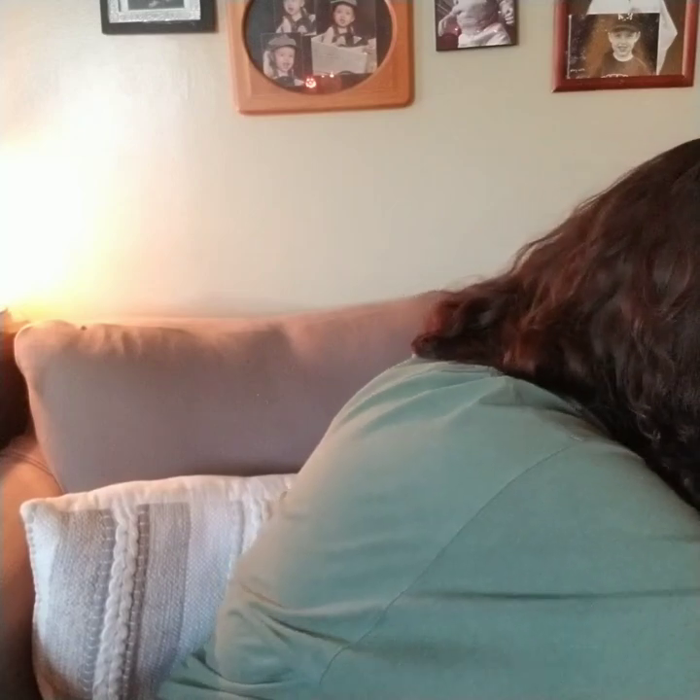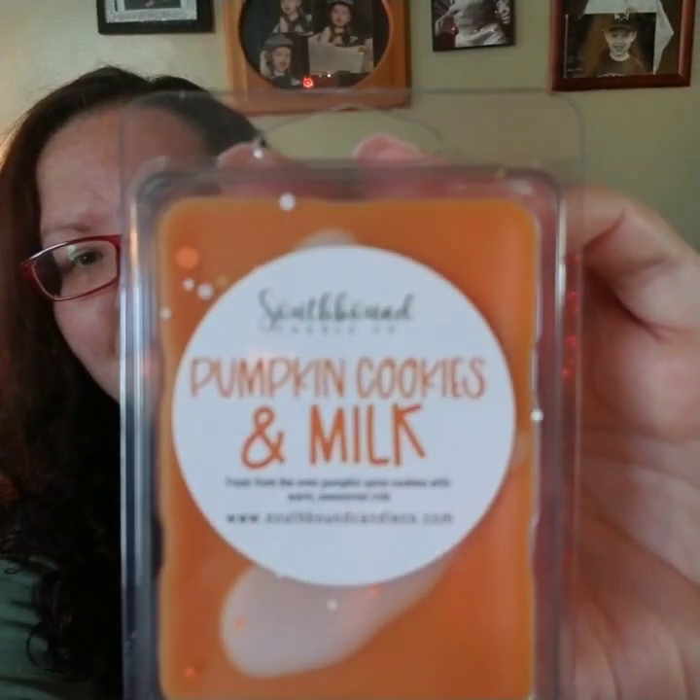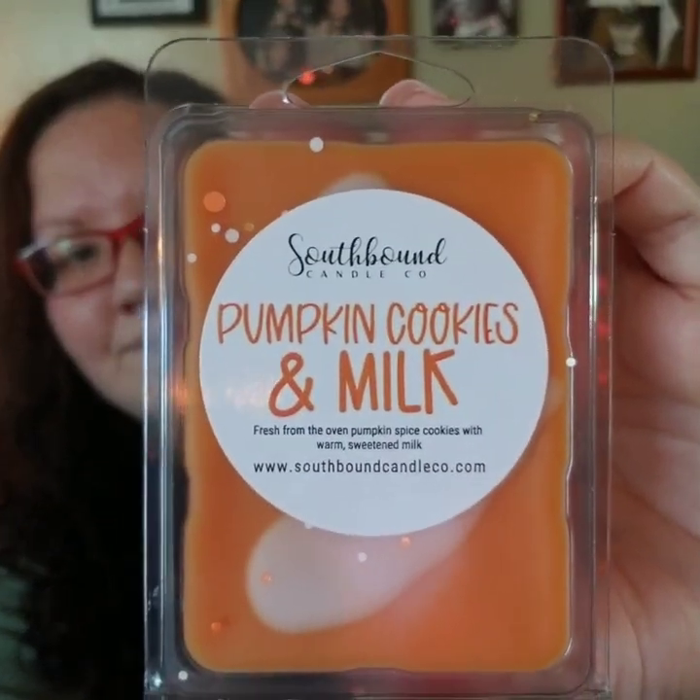I got four clams. My first one is Pumpkin Cookies and Milk — fresh from the oven pumpkin spice cookies with warm sweetened milk. She had a lot — I don't know if she still does — but she has a lot of fall-type scents.